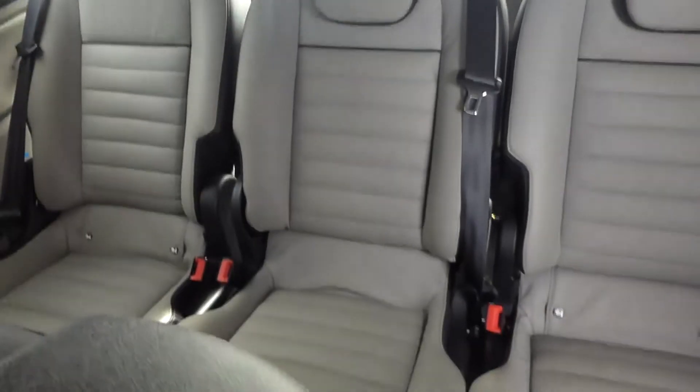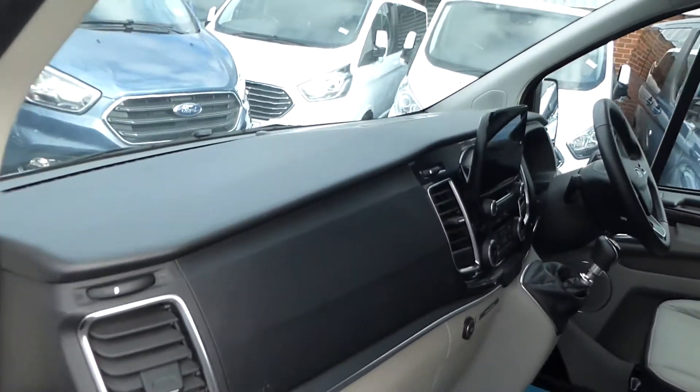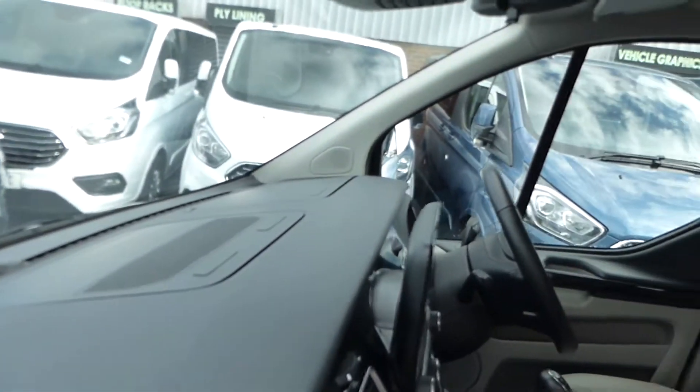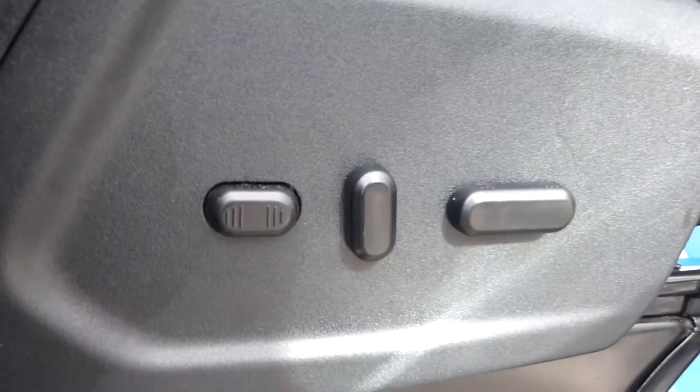The vehicle has a full leather interior. It also has front heated seats, as well as a front heated windscreen and air conditioning.